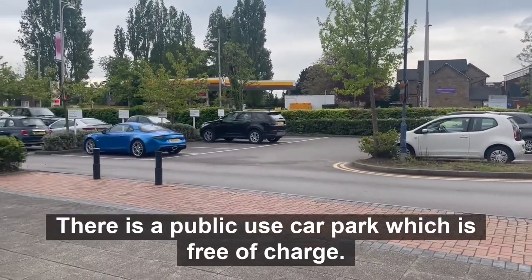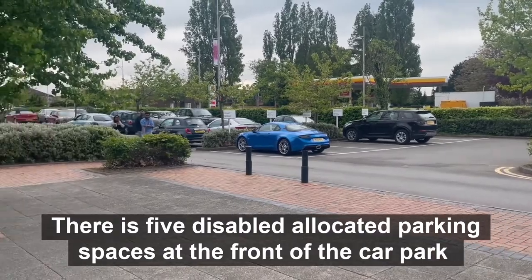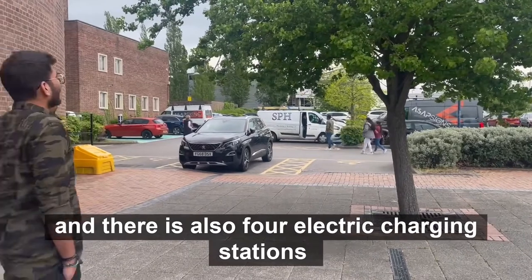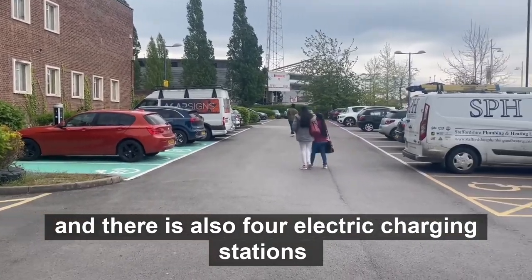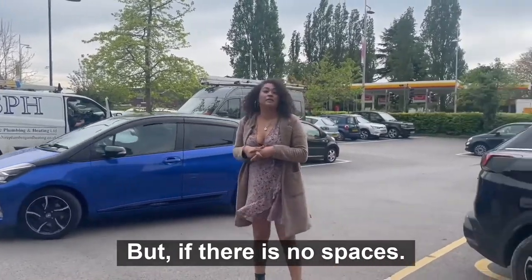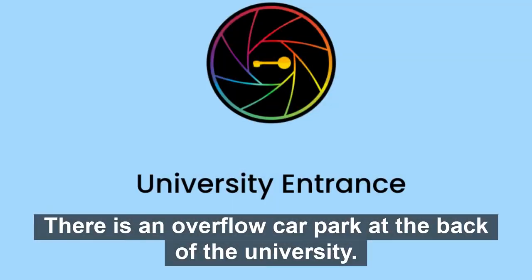If you are travelling in by car or by taxi this shows where you could be dropped off. There is a public use car park which is free of charge. There are five disabled allocated parking spaces at the front of the car park and there are also four electric charging stations. The car park here has plenty of parking but if there are no spaces there is an overflow car park at the back of the university.